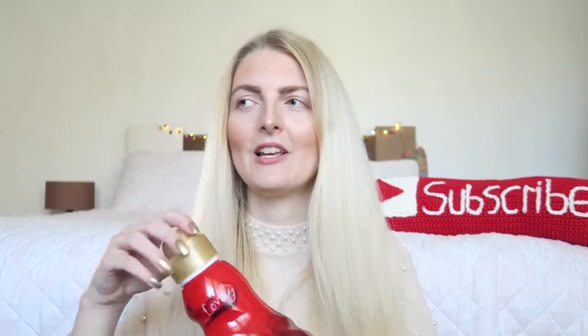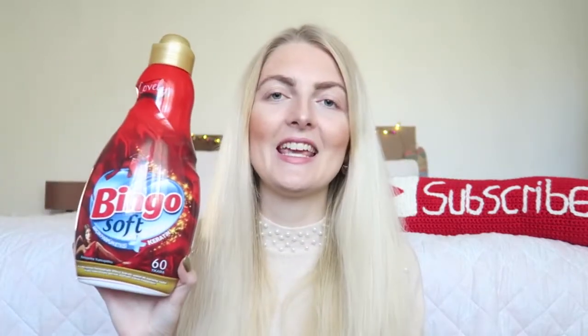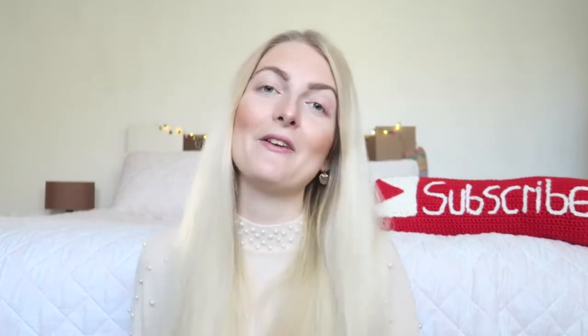The last thing I want to show you is this softener — I know it's not a beauty product, but I absolutely love it. It's from Bingo, a Turkish brand, and it's called Lovely. It smells amazing — really flowery, like roses. If you live in Turkey and you're looking for a new softener, try this one out.